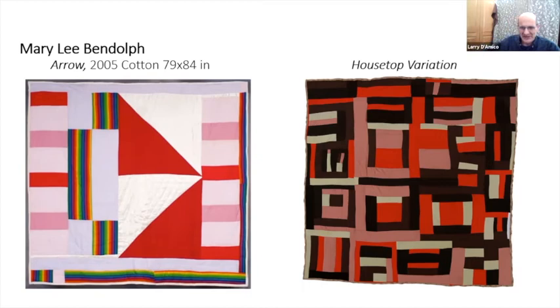Housetop variations — one of the things they did was use categories. There's housetop and bricklayer, geometric pattern, abstraction and improvisation — well, they're all improvisational. And there's Sears corduroy as a category, and work clothes. They had certain categories they broke things down into.